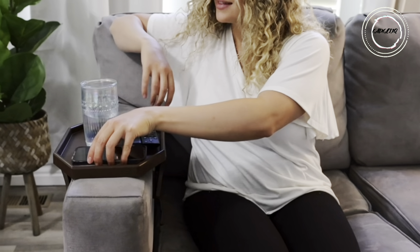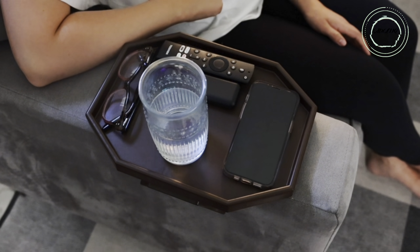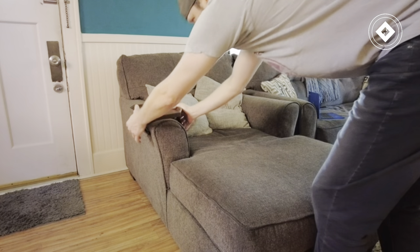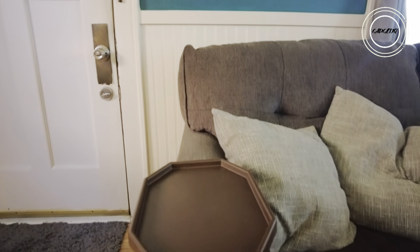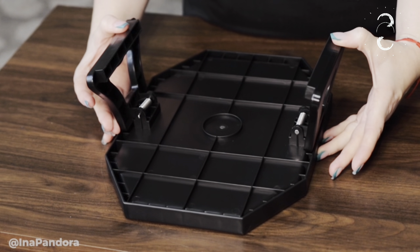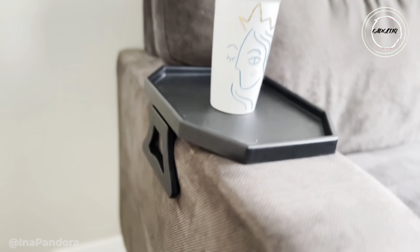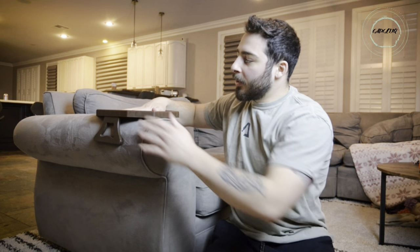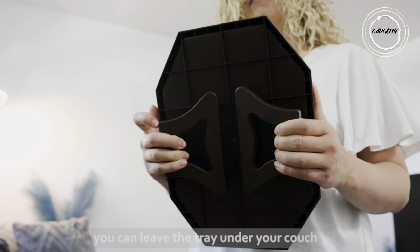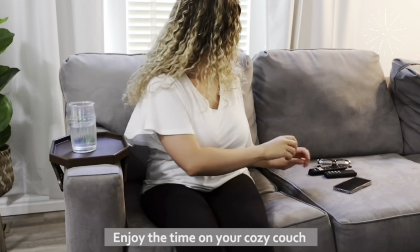Transform your sofa into a personal haven with the sofa arm clip table — the ultimate sidekick for couch enthusiasts seeking convenience. No more remote control acrobatics or unreachable snacks. This user-friendly tray requires zero assembly — just effortlessly clamp it on and off with spring-loaded legs that fit snugly on round, square, or curved arms. Tight on space? No worries. Instantly create a stable side table for your coffee, snacks, and essentials.